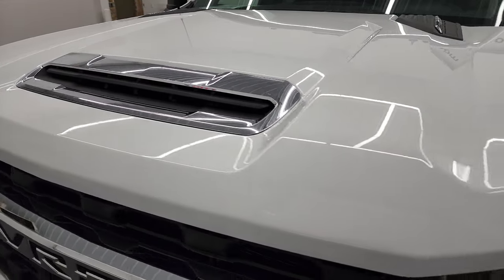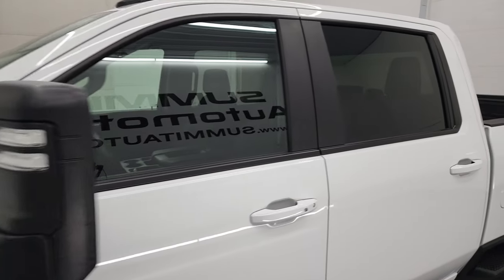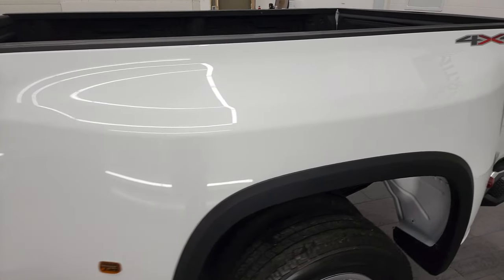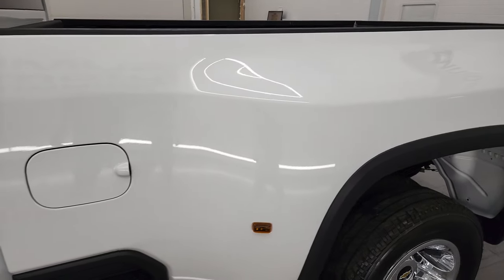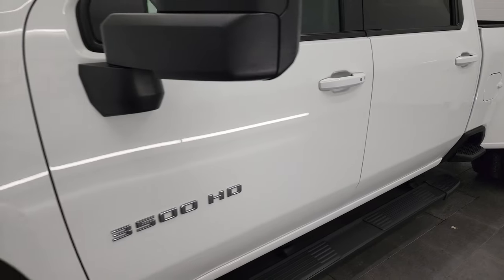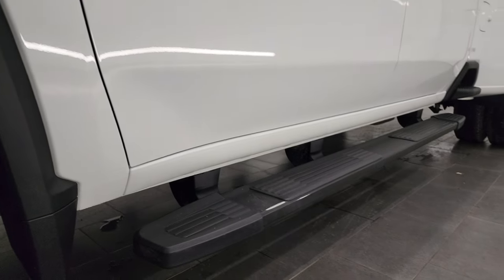I'm going to go all the way around in this video — inside, underneath, start it up, and take a look under the hood. Summit White is the color and I shoot all my videos in 4K, so if you have HD capabilities on your computer, tablet, smartphone, or television, I highly recommend turning them on now — it's your best way to check out the quality, condition, options, and cleanliness of the vehicle before seeing it in person. If you like the video, consider clicking the subscribe button and the bell notifications for daily updates.